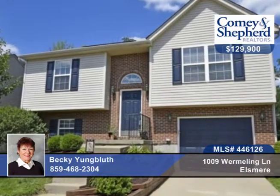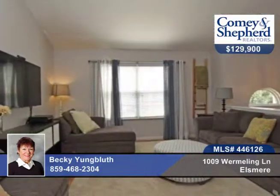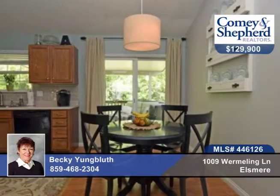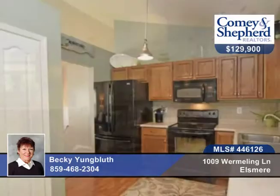This beautiful bi-level has been well-maintained and is only 8 years old, yet shows like new. The original owner has lots of upgrades here with new paint, new flooring, and HVAC in 2014.